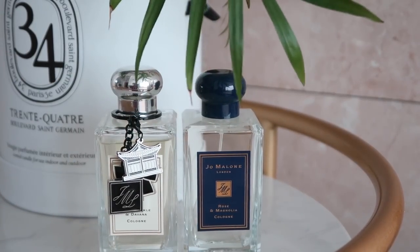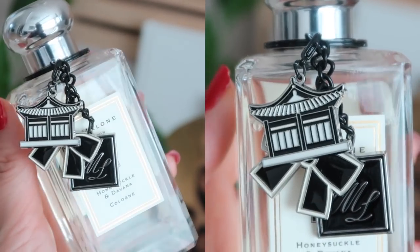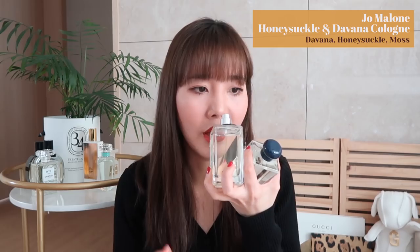Two new Jo Malone scents you haven't seen on my channel are the Honeysuckle and Davana, which I believe is one of their current newer scents. I got this through a promotion with them for their around-the-world airport campaign, so my Jo Malone bottle has a little hanok keychain on it because I got it at Incheon — it represents Korea. It has a very fresh, clean scent, kind of like honeysuckle, almost like laundry.